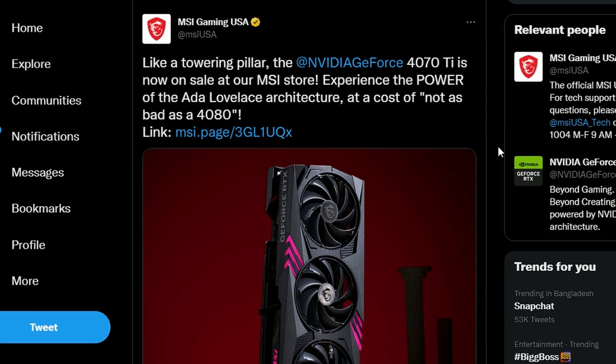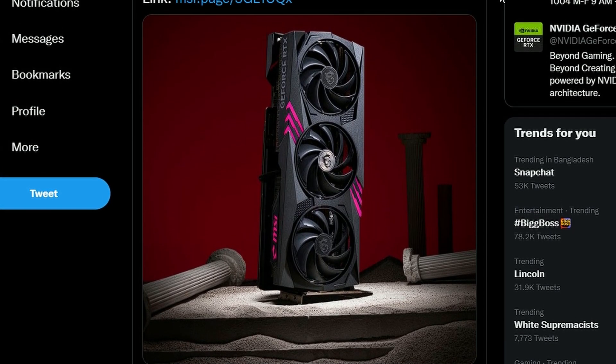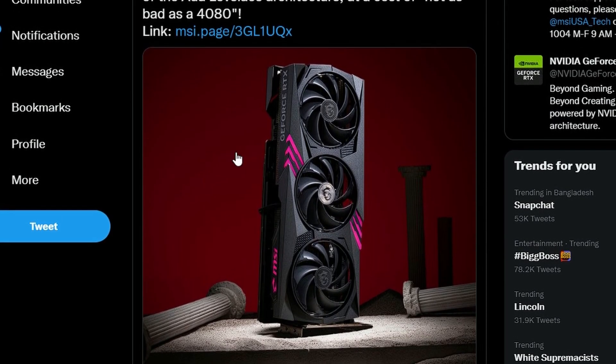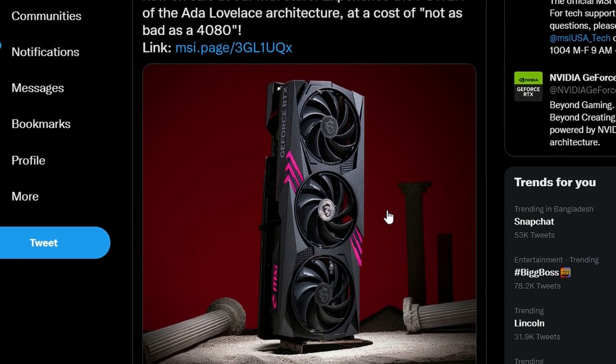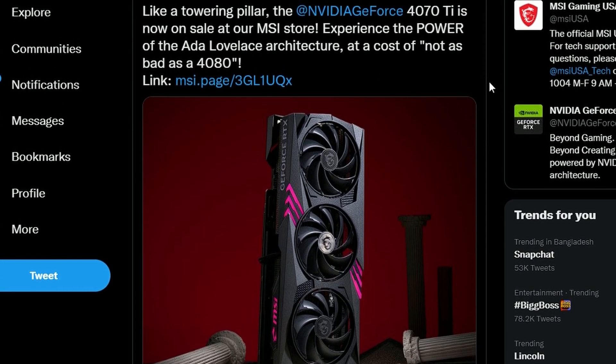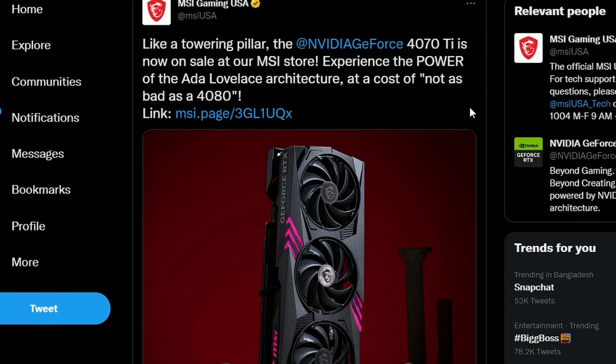MSI Gaming USA tweeted: 'Like a towering pillar, the Nvidia GeForce RTX 4070 Ti is now on sale' — and it is a very beautiful card. They also mention 'experience the power of the 80-level of this architecture at a cost not as bad as the 4080,' basically mocking the RTX 4080's pricing. The RTX 4070 Ti MSRP is quite lower, and even though this overclocked model is a bit more expensive, it's still not as crazy as the RTX 4080, going for around $799 — about $100 cheaper than expected.